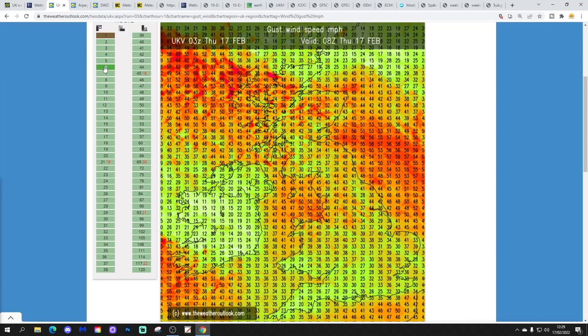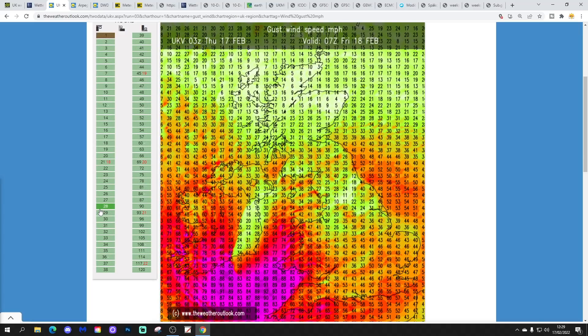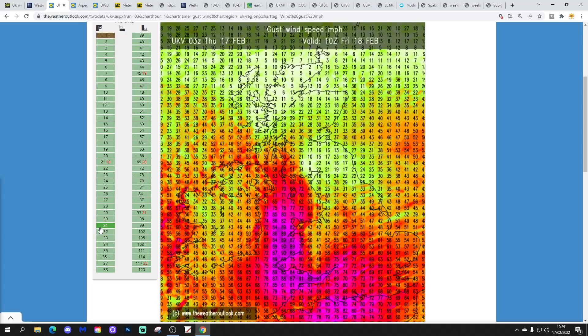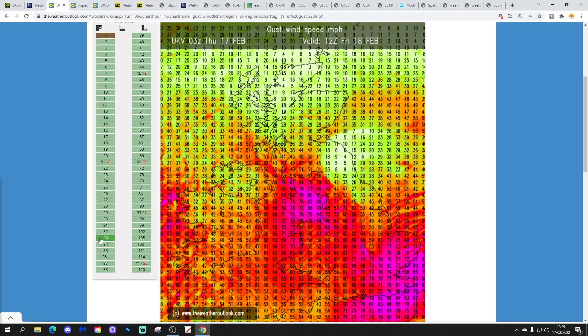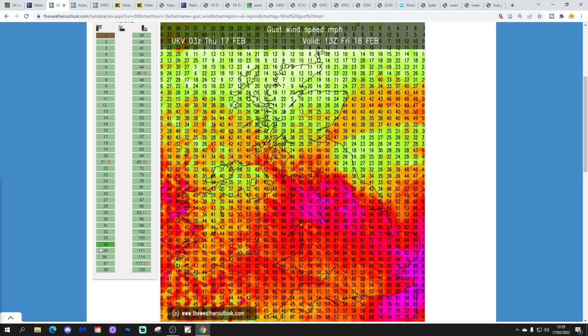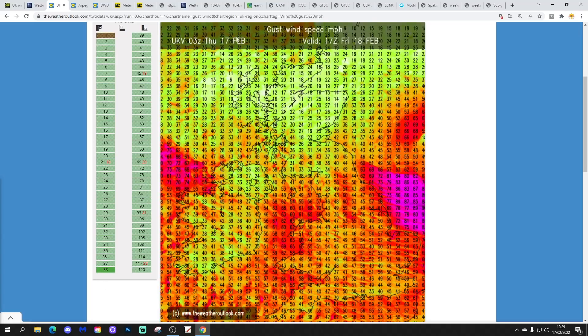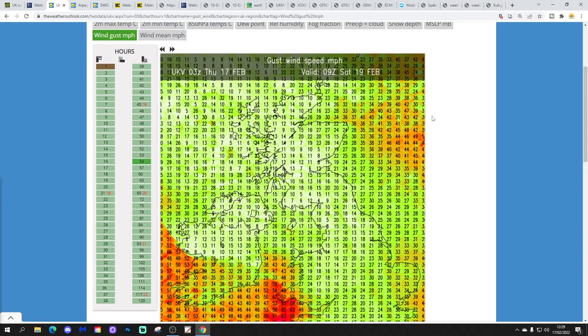These are the forecast wind gusts from UKV from the weatherout.com high-bred model. Here come the strongest winds around 7am tomorrow morning into the west and southwest — 90 mile an hour gusts are possible on the coast, with inland gusts definitely to 70 or 80 mile an hour. Even across central southern England we're up to 70 mile an hour plus through tomorrow morning. Really stormy winds, and those very strong winds then transferring further eastwards during the afternoon. Eastern England could get 70 to 80 mile an hour gusts as well, and it's not until the evening and overnight that things begin to calm down.